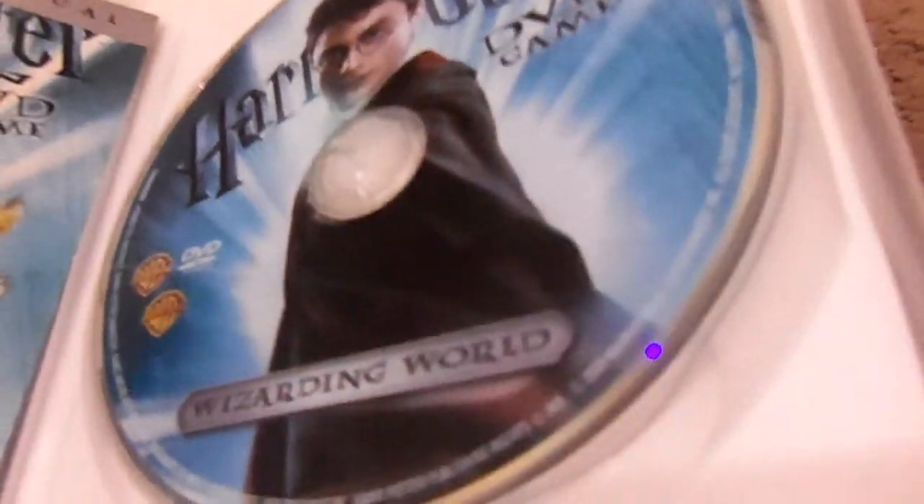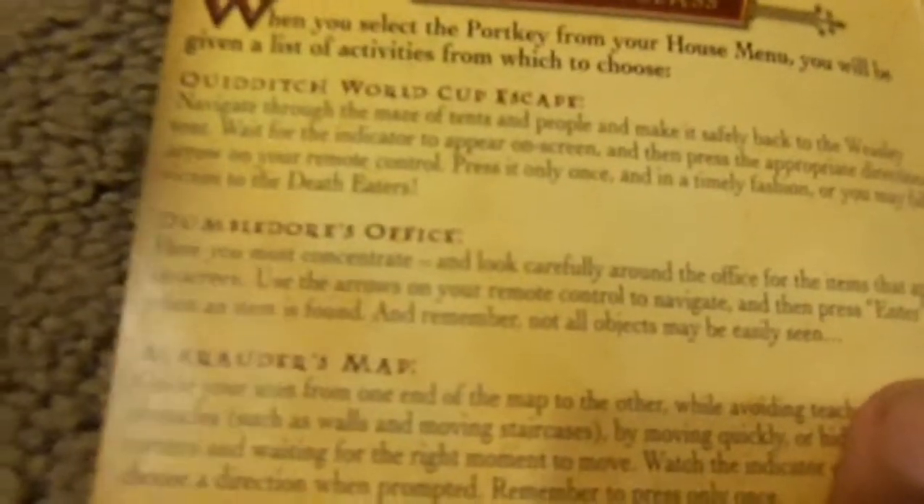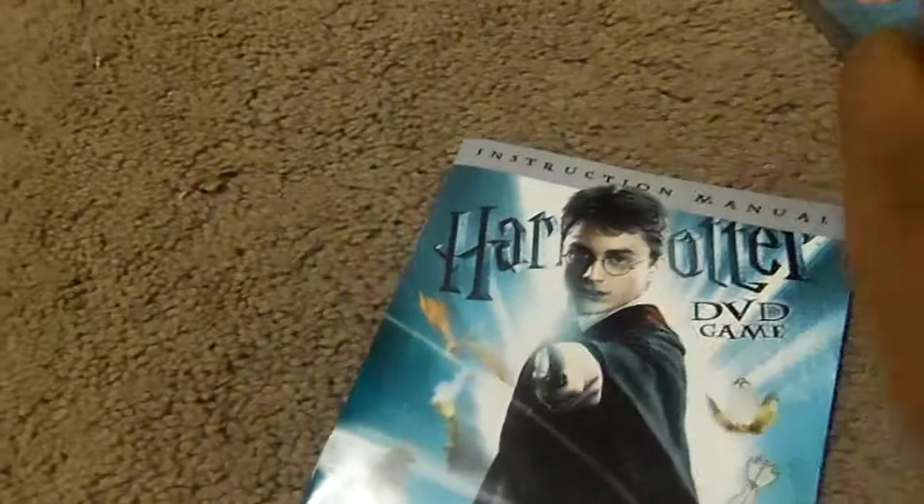This one is from Wonder Interacting. Here's the disc — the DVD game disc. It comes with the instruction manual. Let me show you the main menu: Play Game, Credits. At the beginning you have to select your houses, number of players, and choose your game — the Quidditch World Cup, Escape from Azkaban, the Marauder's Map, and more.